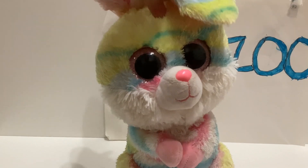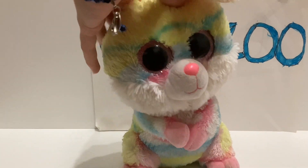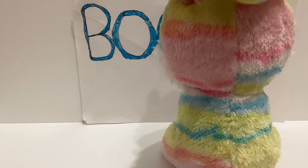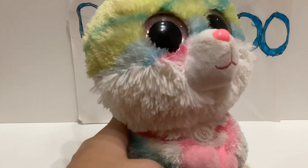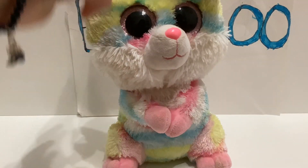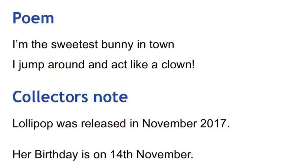Lollipop is like a pastel Easter bunny with all these different pastel colors — pink, darker pink, yellow, blue, and more. She had quite a few stains but most of those are gone now. I was able to get off all the brown staining on her chest fur, though there's still a little stain on her snout and ear. She's in good condition besides that. Her poem from Beaniepedia is: 'I'm the sweetest buddy in town, I jump around and act like a clown,' and her birthday is November 14th.